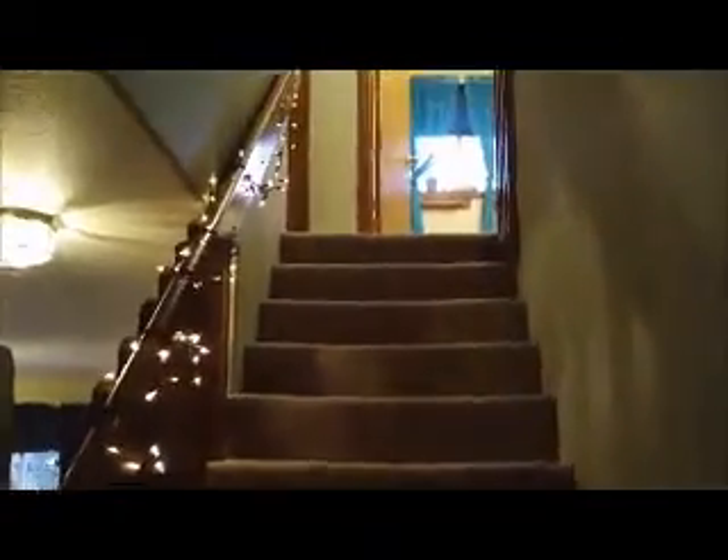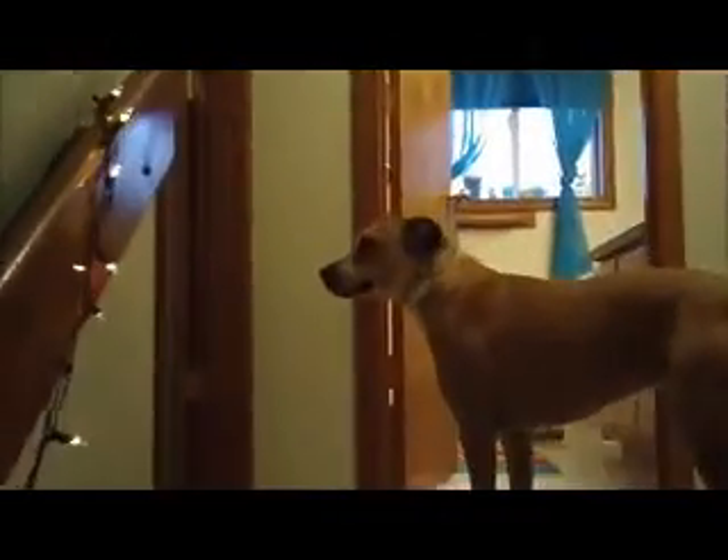Alright, so let's run upstairs and take a look at the master, and then I'll run you out back and show you what we got out there. Oh, there's the dog — hey dog! Alright, here's the master. Nice size master bedroom. You'll see over here the vanity outside the room, which is a really nice feature. Walk-in closet on this side and the bathroom over there.